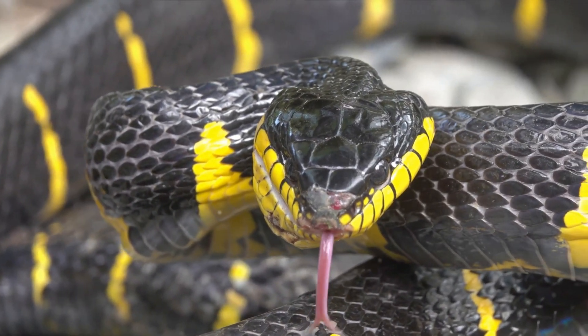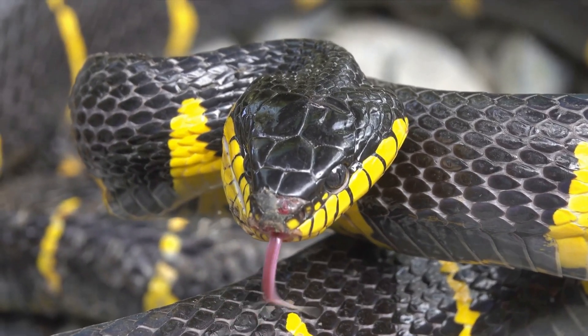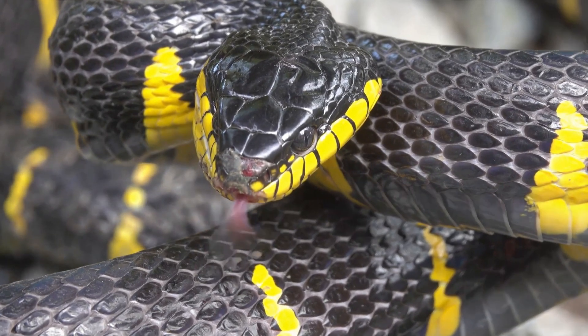Remember, encountering wildlife like the red-bellied black snake can be both exciting and educational, but it's essential to maintain a safe distance and respect their natural habitats.